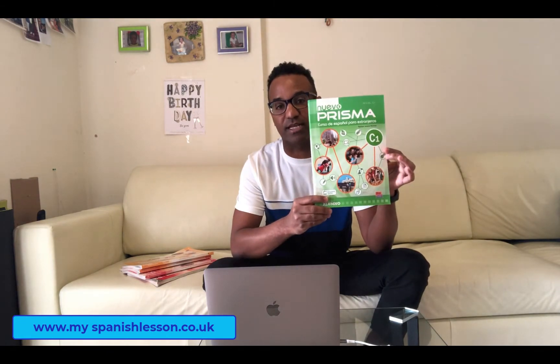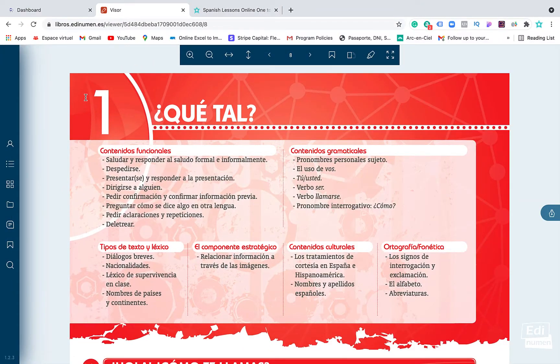If you are advanced, you will receive the C1 book. Now let's go to my laptop and I will show you the book inside and tell you about our methodology at My Spanish Lesson. Here we are on my computer — let me show you the book that we use in our online Spanish courses.